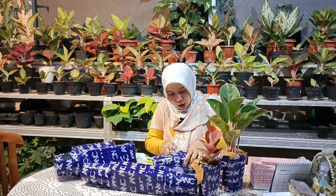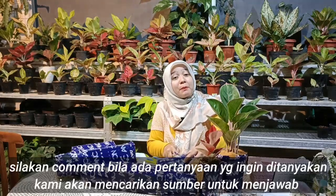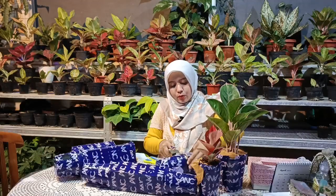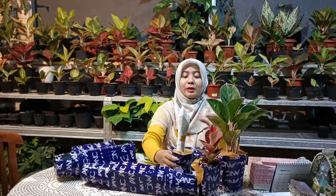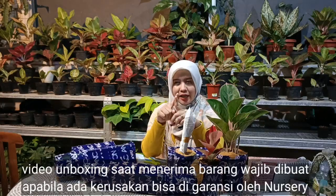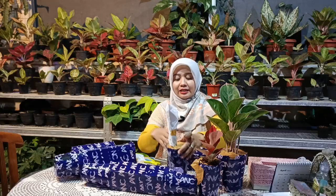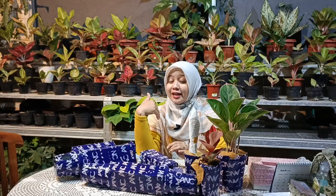Ada yang ingin ditanyakan seputar cara-cara yang belum pernah kami sampaikan di video? Mungkin saat sahabat indah menemukan aglonemanya rusak saat pengiriman, harus diapakan? Nah, sahabat indah bisa menggunakan video unboxing sebagai satu hal yang mengikat garansi pada pihak nursery. Contohnya, kalau ada kendala apapun, entah pada pihak nursery ataupun dengan saya langsung, bisa dikondisikan.